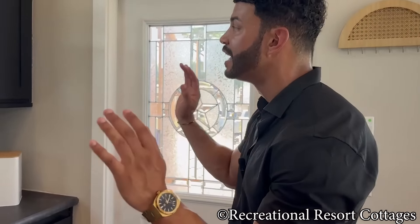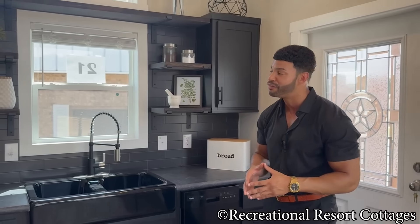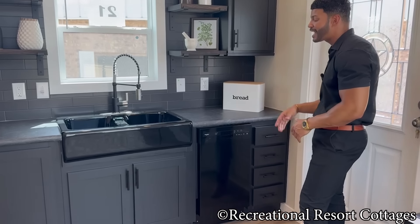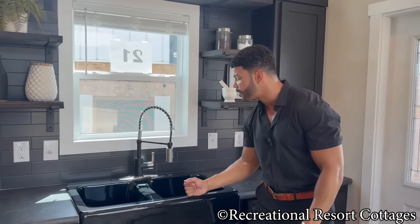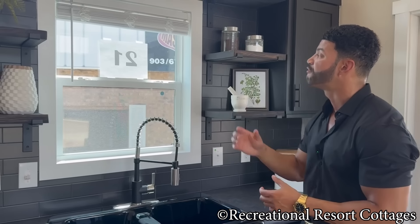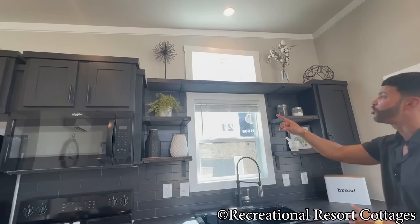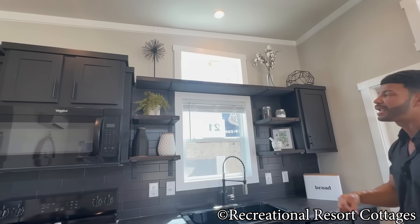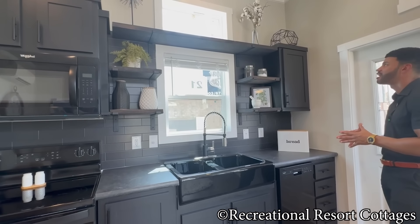We kept it very modern, very elegant in here: black dishwasher, black cabinets, black bar pulls, and a black farm sink. Two-basin farm sink with a detachable sprayer, and the window up above. We have open shelves on each side of the window as well as a large open shelf up above, stained in black. You have that wood contrast but the black stain ties it all together.